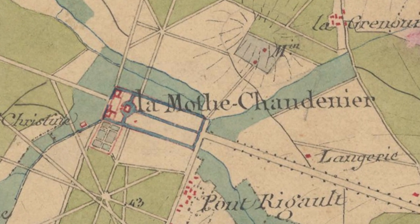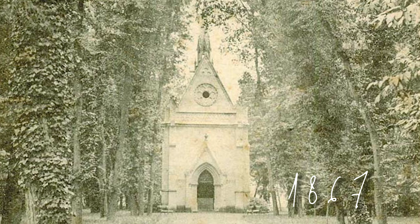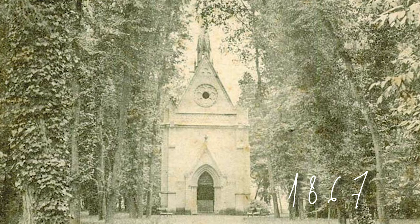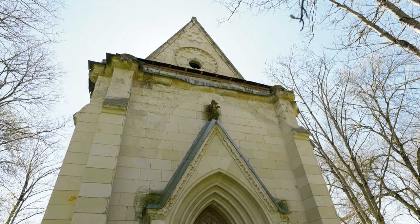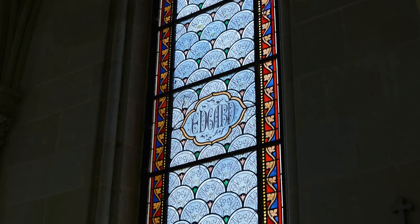Originally, there was a chapel situated inside the chateau, but in around 1867, the owners built a separate gothic style chapel in the grounds. Fortunately, the chapel survived the fire, and the stained glass windows remained perfectly preserved.